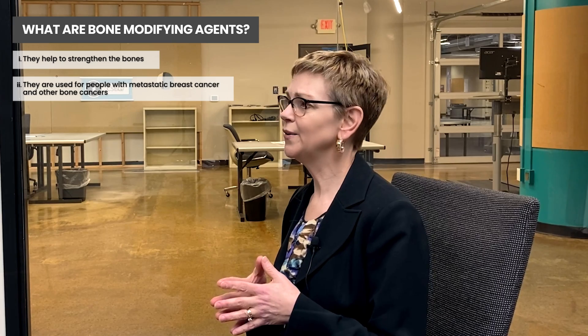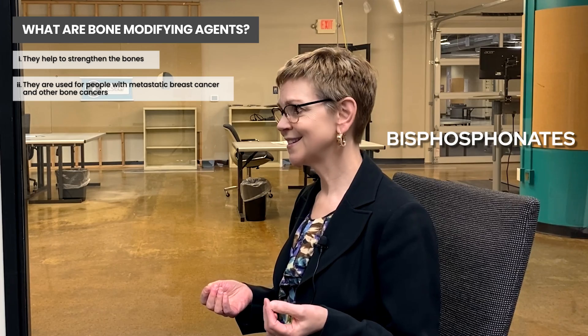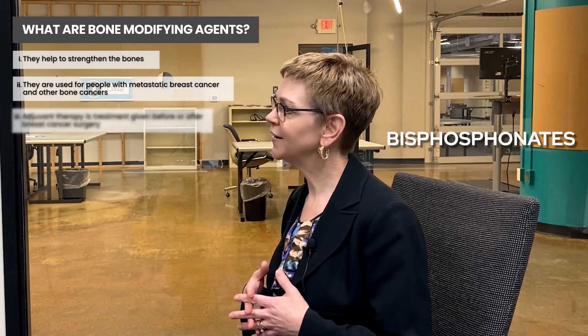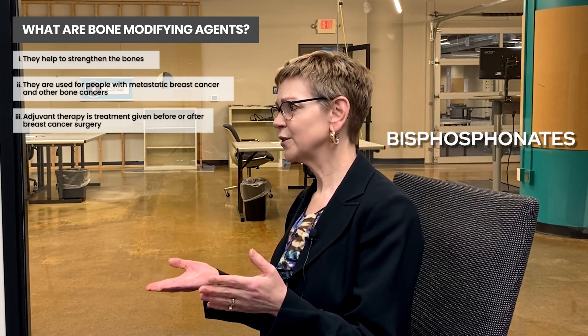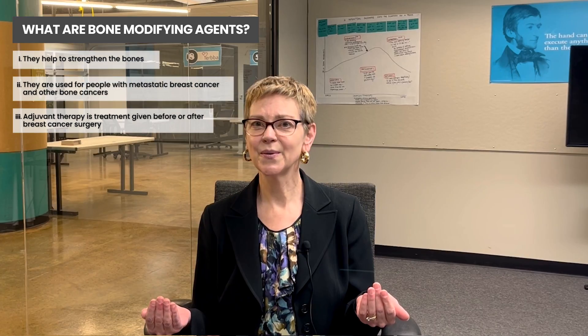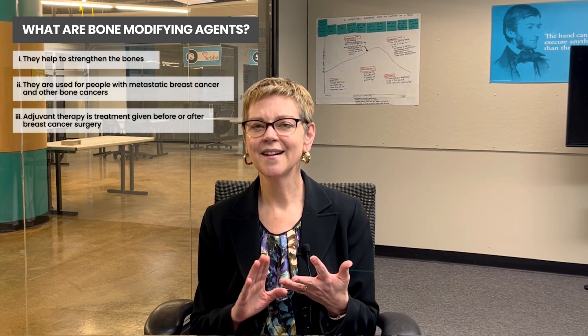But we're talking now about using bone modifying agents, especially the bisphosphonates, in people who've completed adjuvant therapy. Just as a quick reminder, adjuvant therapy is treatment given before or after breast cancer surgery in the absence of any measurable disease. So we're talking about treatment that goes through the body like anti-estrogen therapy or other systemic therapies. Chemotherapy can be given either before or afterwards, but basically this is given in the curative setting.